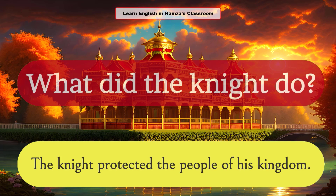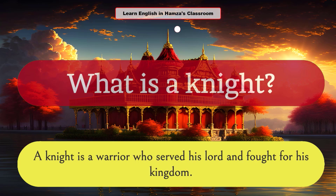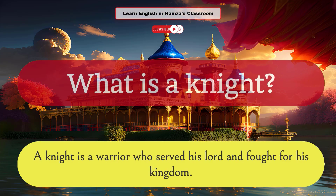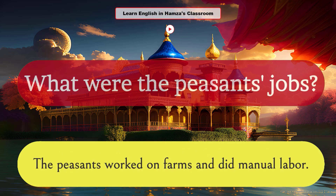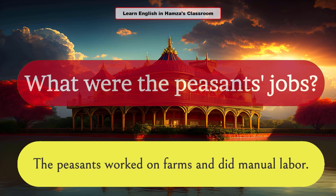What did the knight do? The knight protected the people of his kingdom. What is a knight? A knight is a warrior who served his lord and fought for his kingdom. What were the peasants' jobs? The peasants worked on farms and did manual labor.